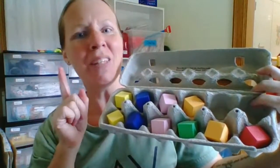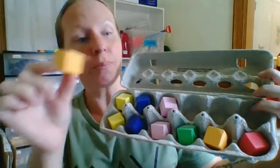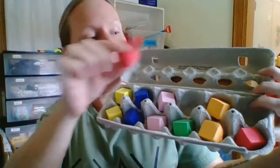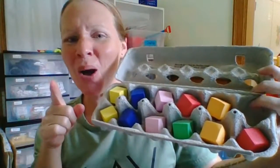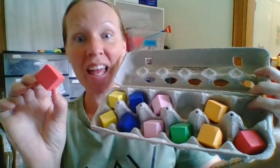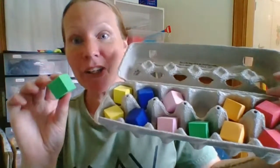No. Try again. Orange. Yes. Red. No. Try again. Red. Yes. And green.